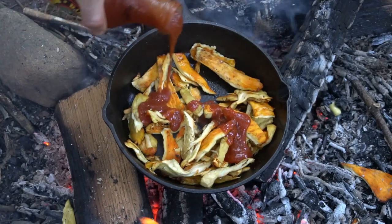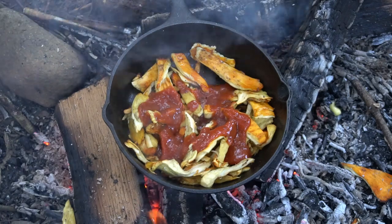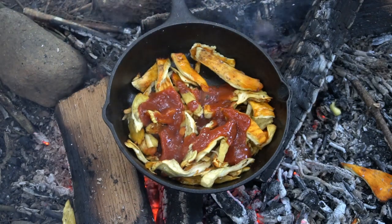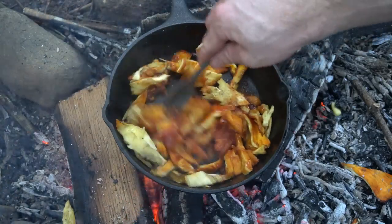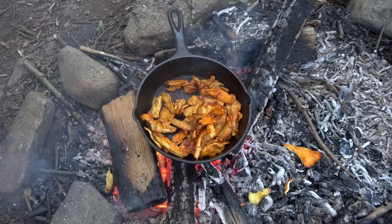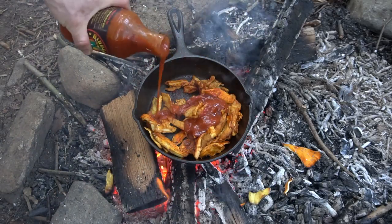Now I'm going to sauté the mushrooms over the fire to make chicken of the woods tacos. I add barbecue sauce for extra flavor and also moisture. As the mushrooms became drier with the heat of the fire, I added more barbecue sauce to keep them moist.